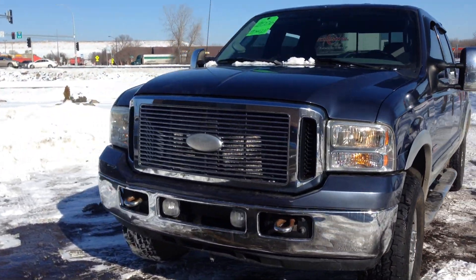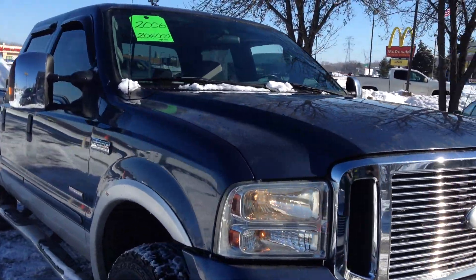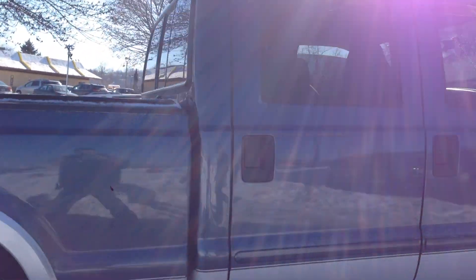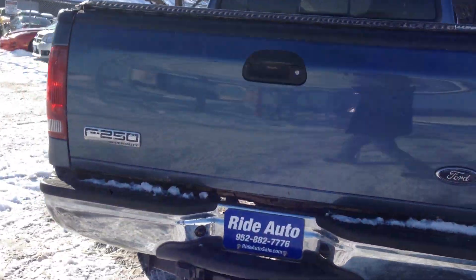Hello and welcome to Ride Auto, where today we have this 2006 Ford F250 Lariat — a three-quarter ton Super Duty crew cab short bed four-wheel drive with the FX4 package. It's got the Power Stroke turbo diesel with an aftermarket exhaust system that sounds real nice.